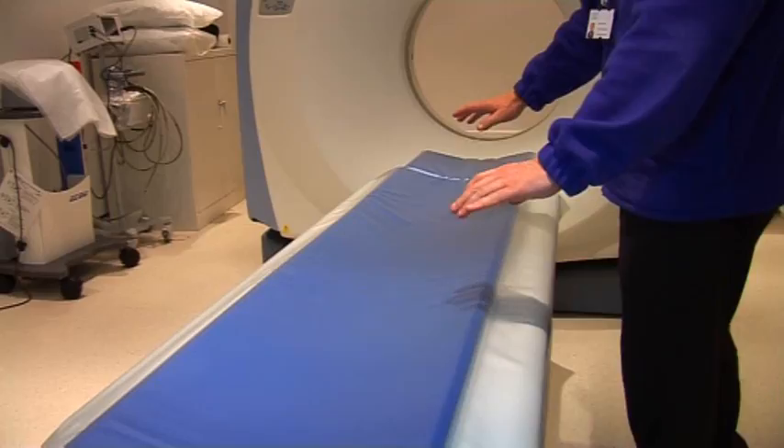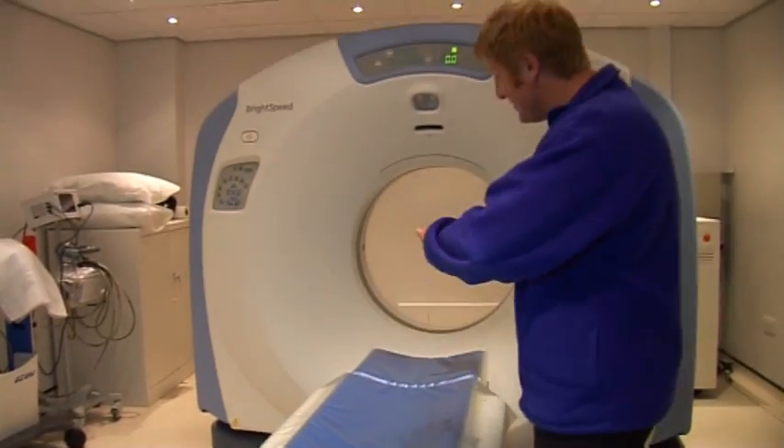You'll be greeted at reception and from there onwards you'll be looked after by the staff all the way through the procedure of the scan, while you're having your scan and afterwards as well.